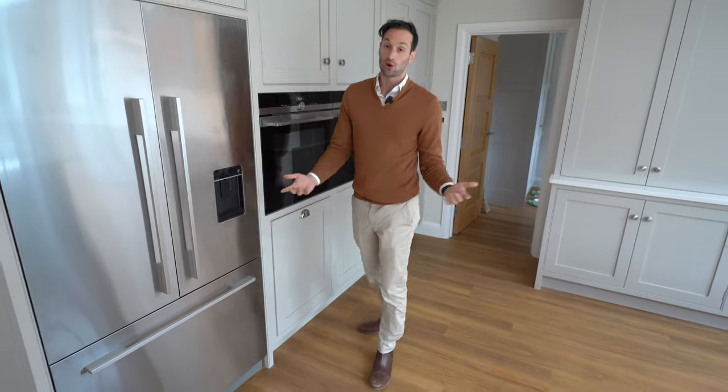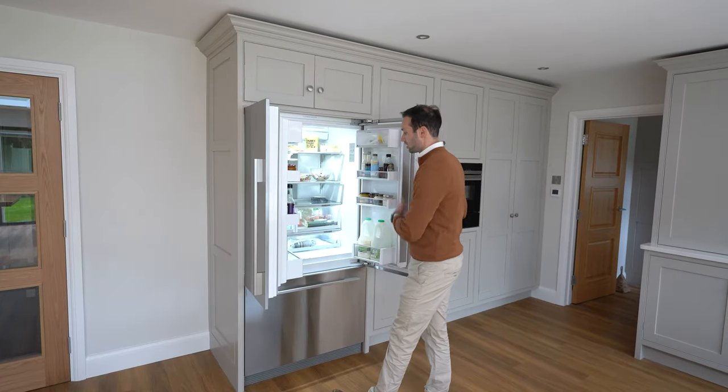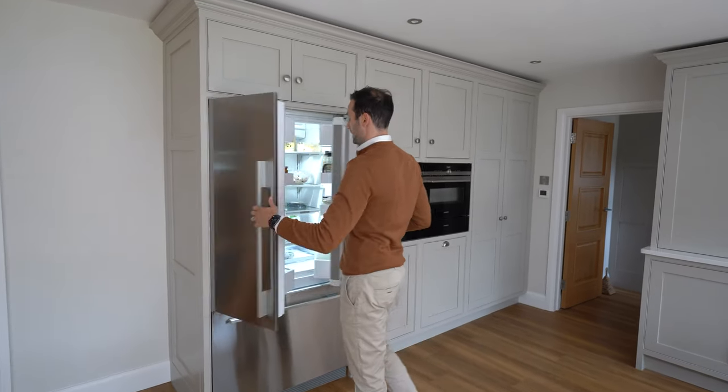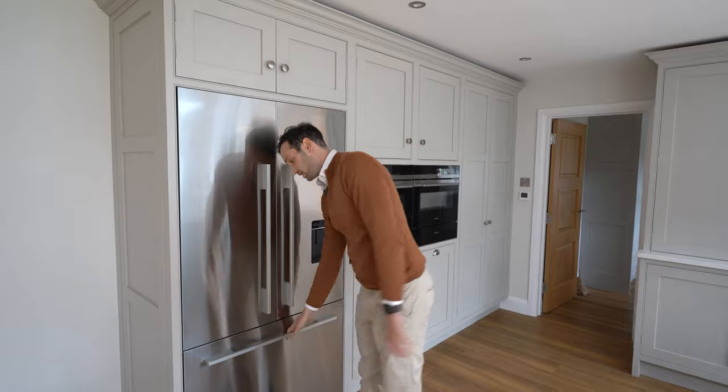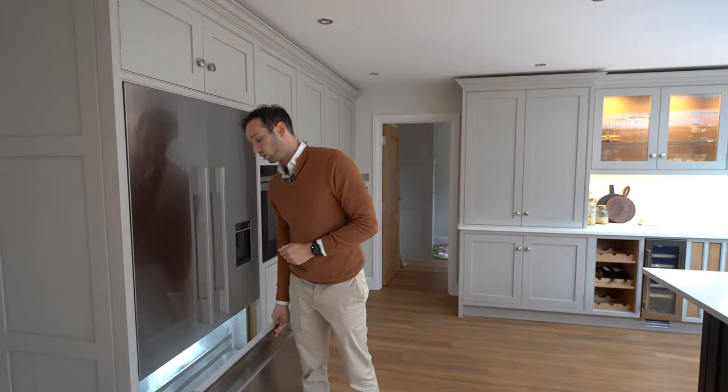Finally for cooling, the client opted for a Fisher & Paykel integrated 900mm wide fridge freezer — an American-style double door fridge with lots of space internally. Underneath we have the pull-out freezer drawer. We are doing a lot of these and you've seen them in a lot of our projects.